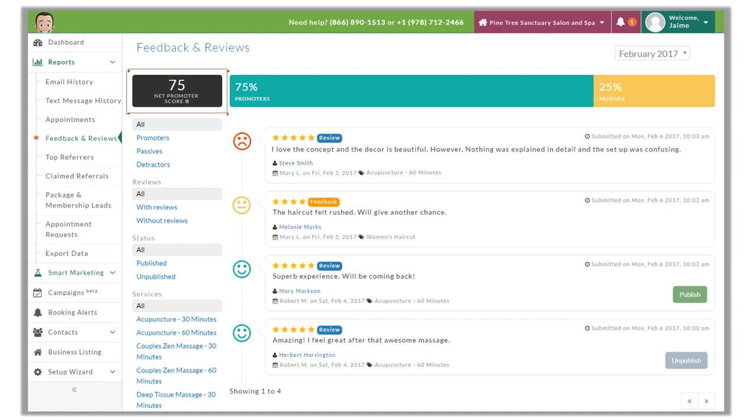We can click on Net Promoter Score or Feedback Responses to see our Feedback and Reviews report. This is the report where we would be able to find customer reviews and see our NPS. Don't worry if your NPS seems low — the last time I checked Apple's and Amazon's, they were around 70 out of 100. We can sort these reviews by staff or service, which enables us to notice any trends within the reviews. We also recommend reviewing this feedback with your staff, whether positive or negative, so they know where they excel and where there are opportunities for improvement.